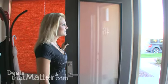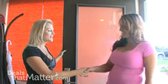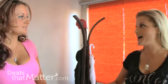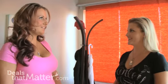Hi, are you Mindy? I am. Are you Jill? I am. Nice to meet you. Come on in. Thank you.